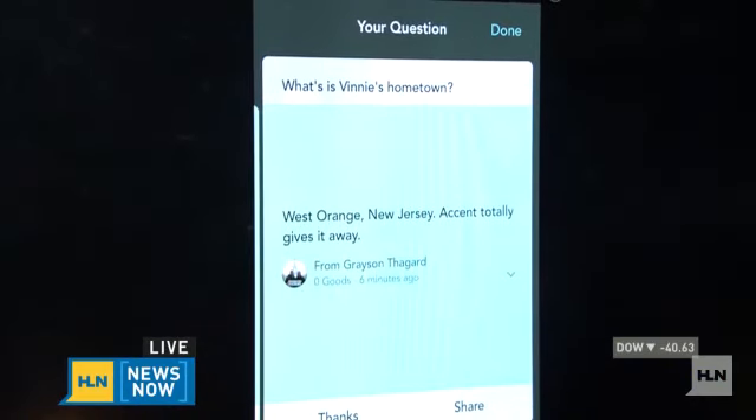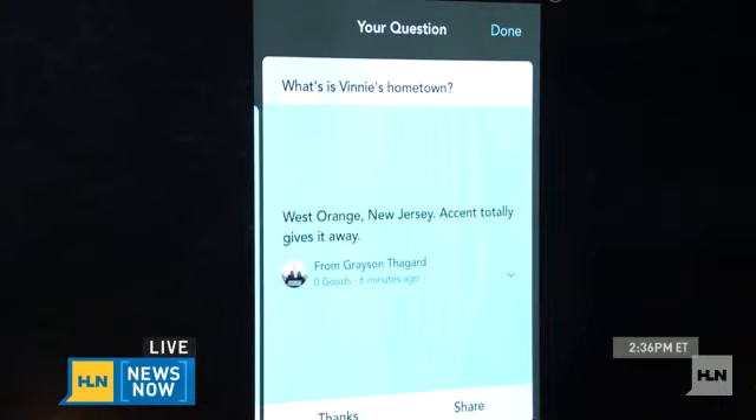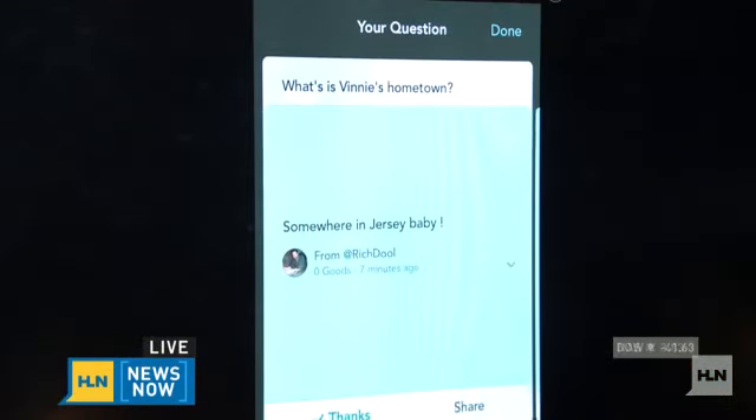We were just talking about that new app, Jelly, from the co-founder of Twitter, where you put a picture up, ask a question, and get an answer quickly. Travis is back with our results. The question posted was a picture of me asking what my hometown is — and within six minutes we got the answer: West Orange, New Jersey, the original Hollywood, home of Thomas Edison. The accent totally gives it away! We also had another answer that said 'somewhere in Jersey,' which was also correct. It's the Jelly app.